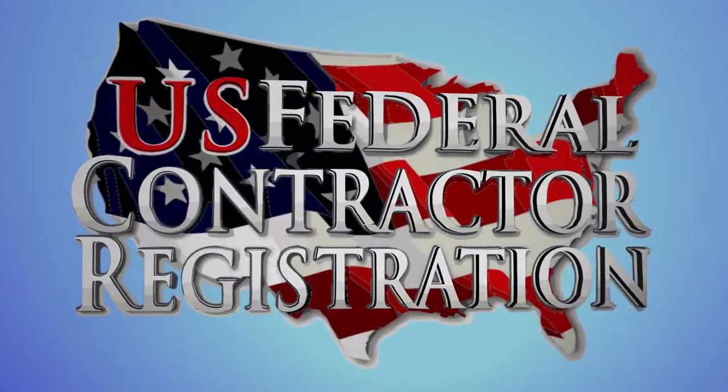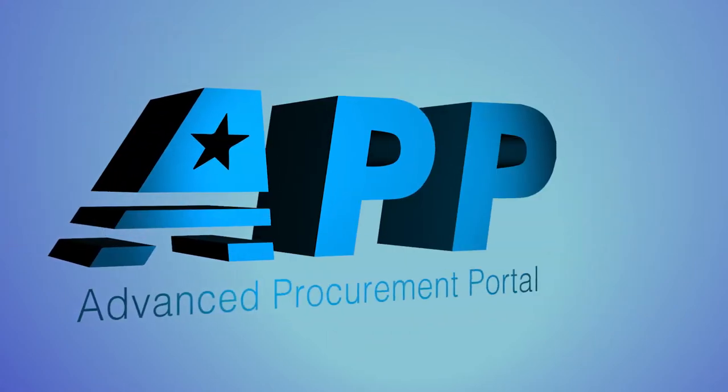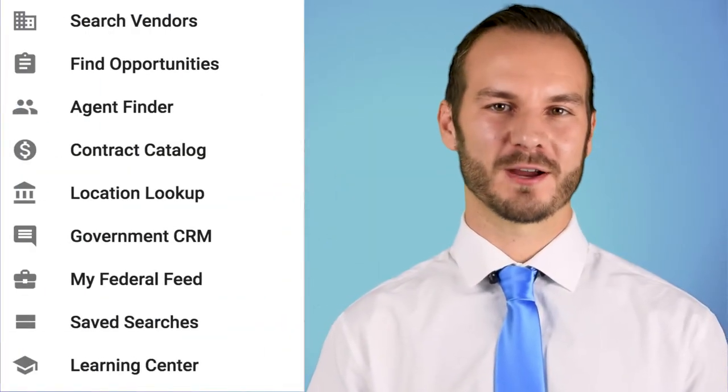U.S. Federal Contractor Registration is pleased to announce the Advanced Procurement Portal, a single system to manage all of the data you need to land federal contracts.